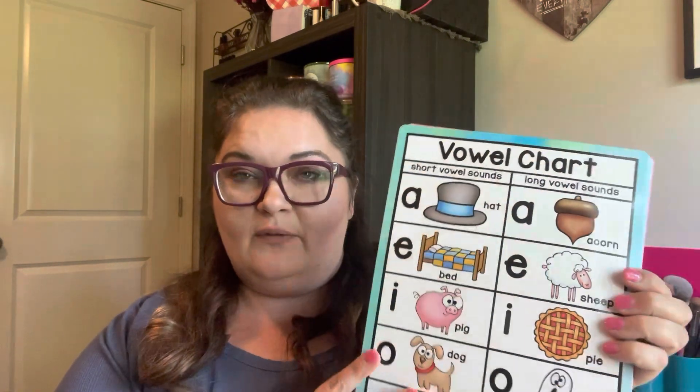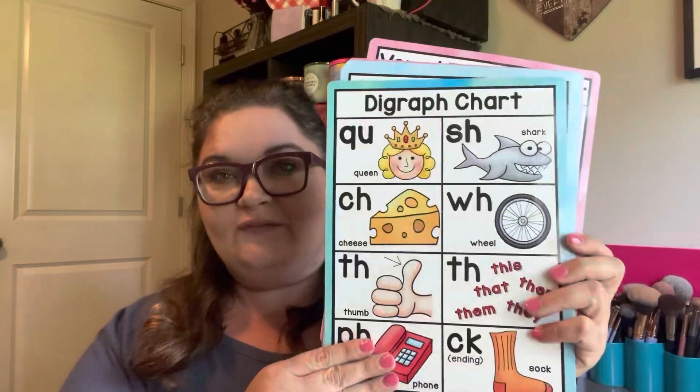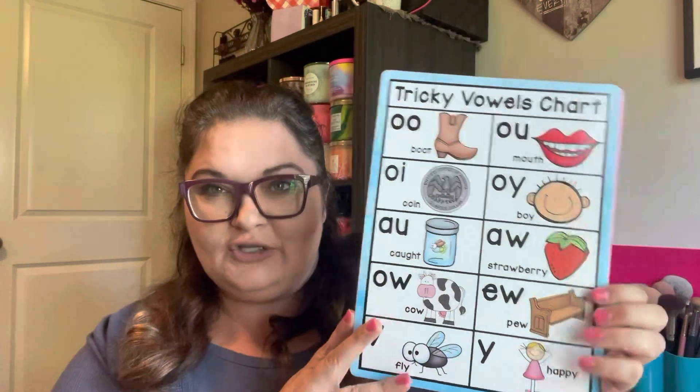There's short and long vowel content so we can talk about how they identify which goes with which word, double letter endings — this was a really good set. All these sets were like three bucks, so if you are a teacher, definitely go look on Temu. You'd pay that on Teachers Pay Teachers and still have to print and laminate yourself. These are already laminated and ready to go. There's diagraphs covering Q-U, SH, WH, TH; hard and soft C and G; tricky vowels like OO and OI; and a magic E chart.